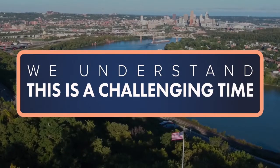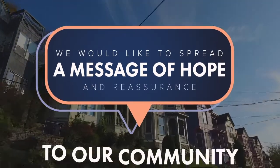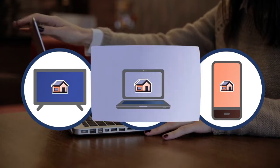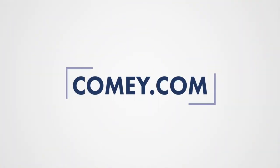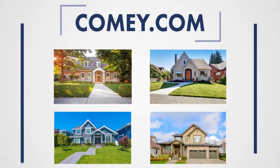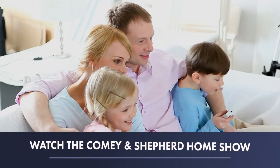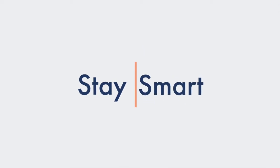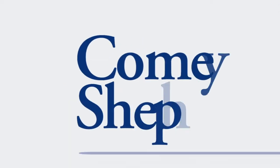At Comey & Shepherd, we understand this is a challenging time. We'd like to spread a message of hope and reassurance to our community by offering options to tour houses from the safety and comfort of your home. Visit us at Comey.com to view photos and videos of homes in your area. Watch the Comey and Shepherd Home Show for a safe way to view all of our current listings. Stay safe, stay smart, and enjoy virtual house hunting with Comey and Shepherd.